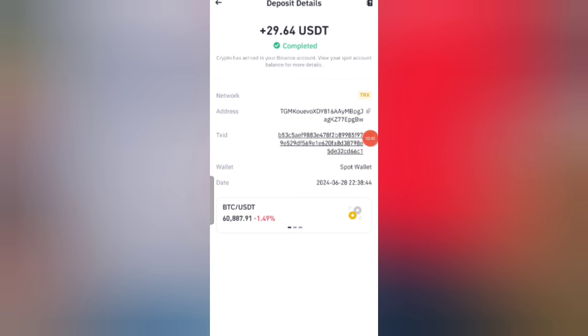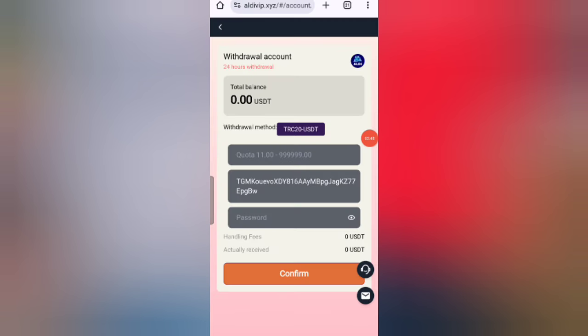You can see on the screen 29 USDT successfully credited in my wallet. This time I am withdrawing my commission and it has been successfully processed.